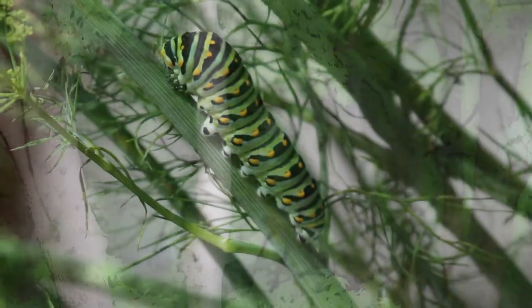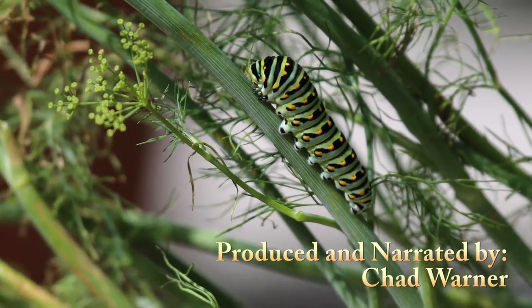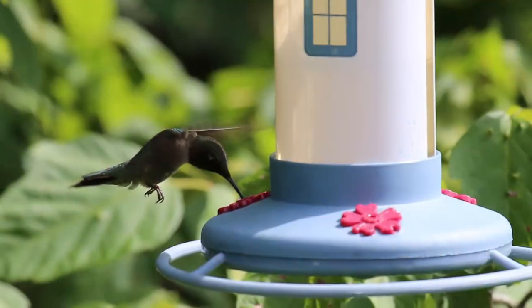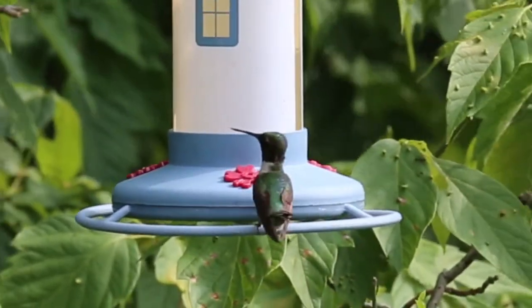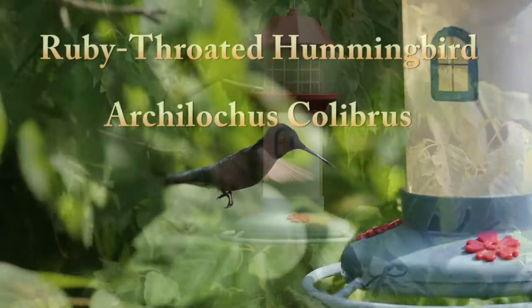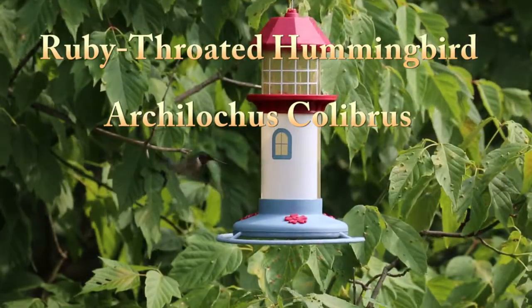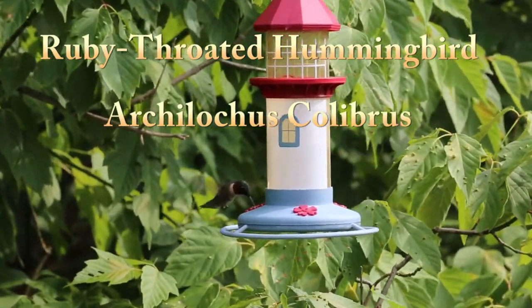The ruby-throated hummingbird is Eastern North America's sole breeding hummingbird. These brilliant, tiny, precision-flying creatures glitter like jewels in the full sun, then vanish with a zip toward the next nectar source. Feeders and flower gardens are great ways to attract these birds, and some people turn their yards into buzzing clouds of hummingbirds each summer.